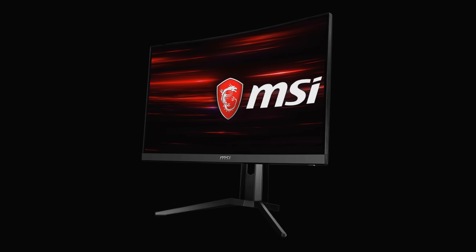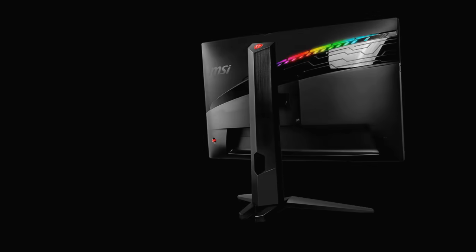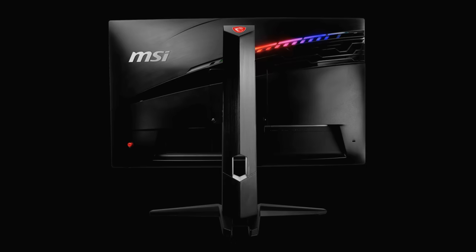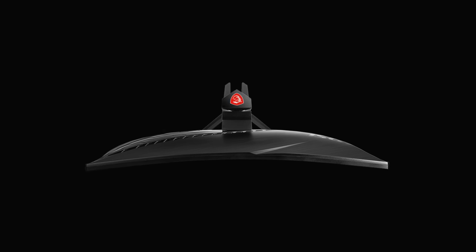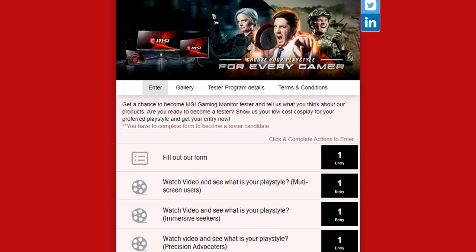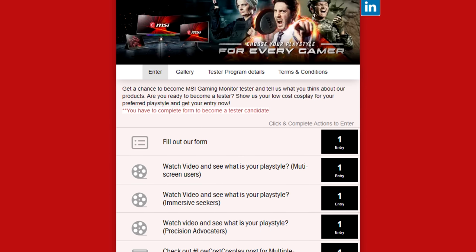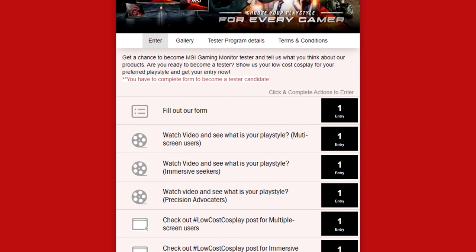MSI is hosting another tester program where I get to pick three subscribers to take home a 27-inch Optix gaming monitor and test it for MSI. It doesn't matter where you live because this is a global event. All you have to do to enter is visit the link below and fill out the form. You'll basically need to be creative and show a low-cost budget cosplay for your preferred play style to qualify. You have until June 7th to enter.